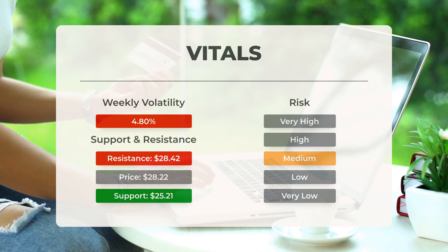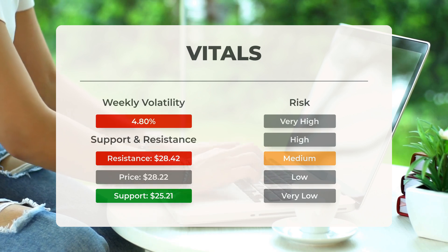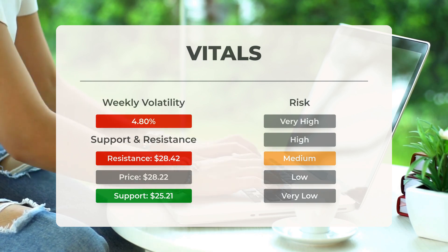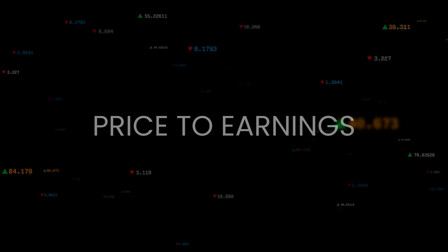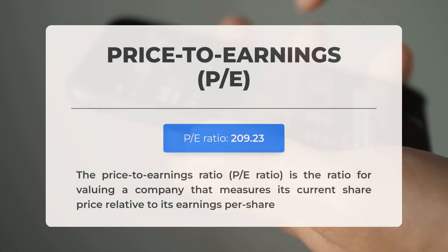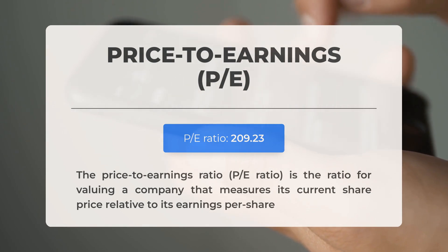This stock has average movements during the day and with good trading volume the risk is considered to be medium. During the last day the stock moved $1.27 between high and low, or 4.6 percent. For the last week, the stock has had daily average volatility of 4.8 percent.